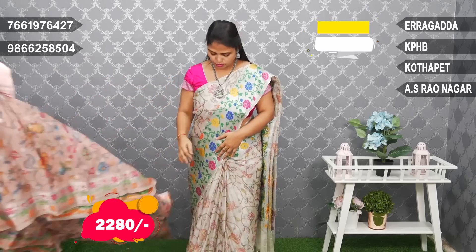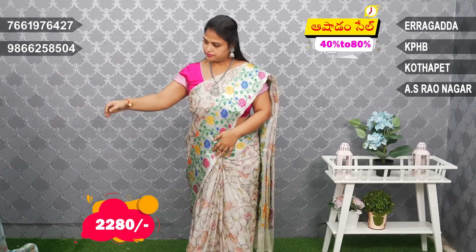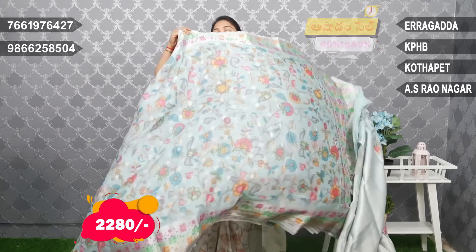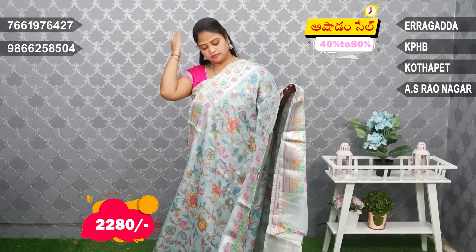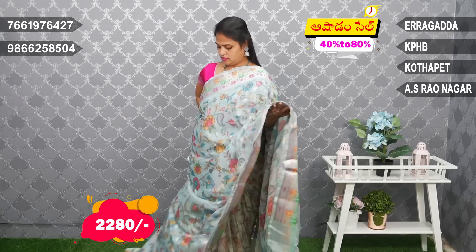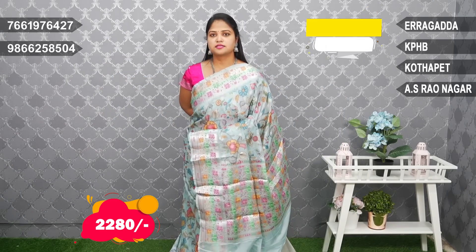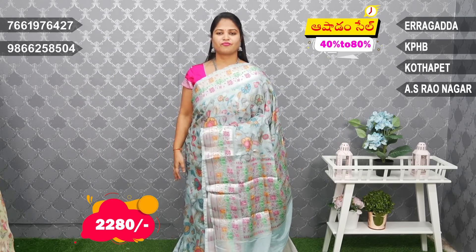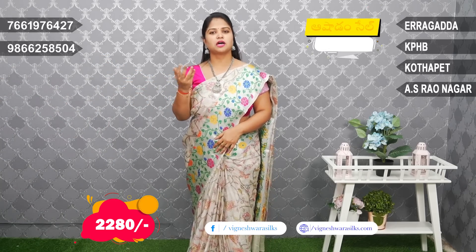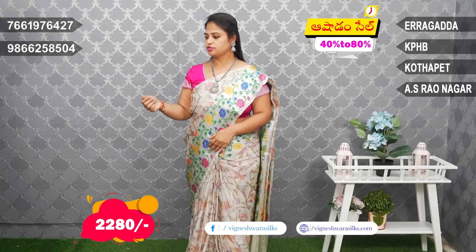Next one, light blue shade — light blue combination. Very nice, light blue. Last one, gandam yellow shade — dark wheat color combination.